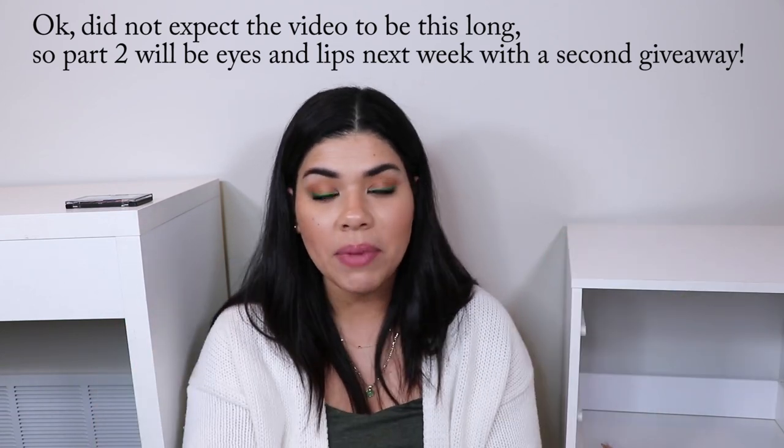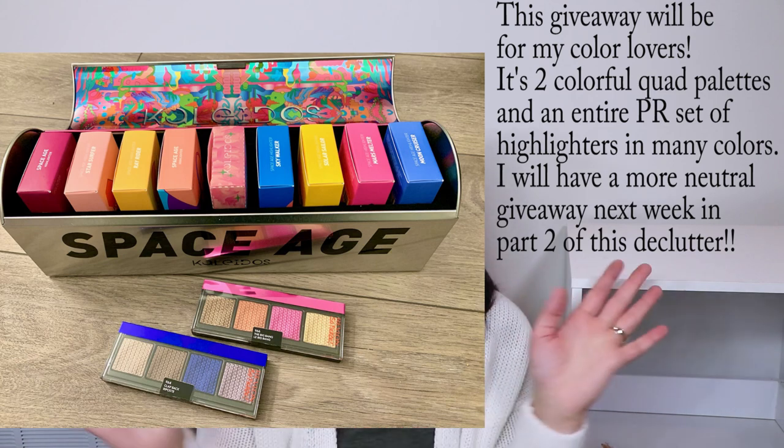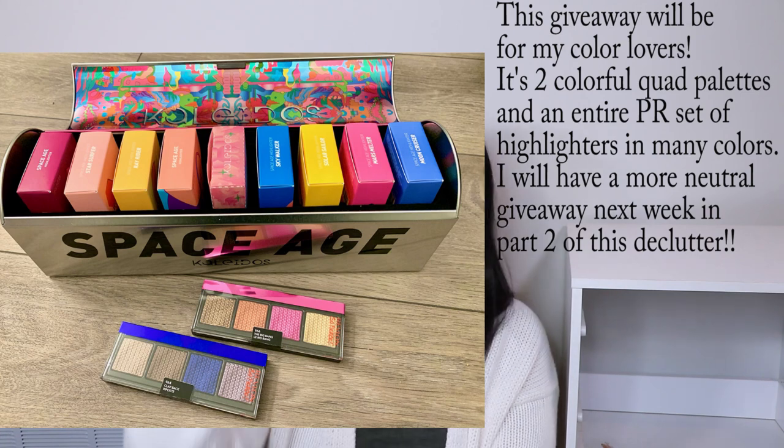I'm literally dropping stuff but I'm going to put a picture up on screen of what you could get for the giveaway — just leave a comment below saying absolutely anything to be entered. Don't forget to check out Ana Luisa for their huge sale right now — they're an awesome jewelry company and I absolutely love them. I definitely recommend the malachite ring or any of their stunning layering necklaces. Check them out in the description box below, and I'll see you guys in the next video — bye!